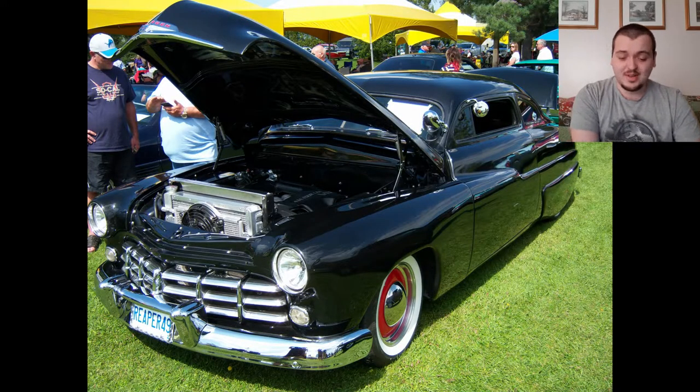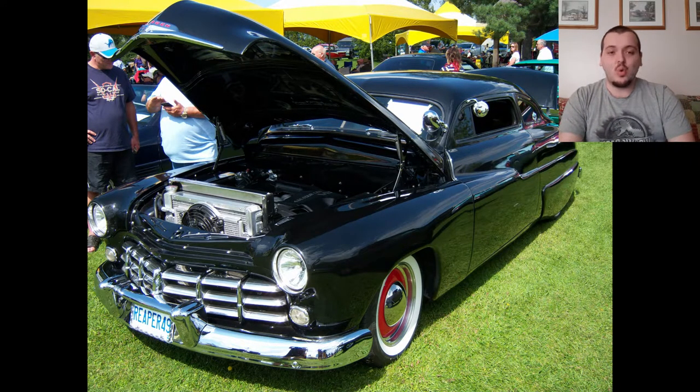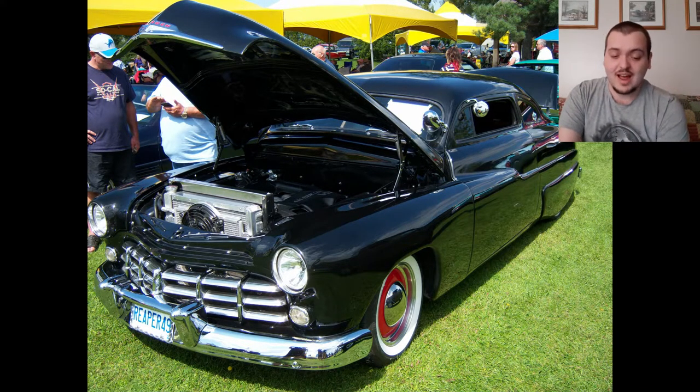Next up is another chopped vehicle. This looks like a Mercury, if I had to guess. I like that it's almost a murdered-out vehicle. It has nice window tint, a nice black, clean, classic paint job. It is a chopped top, but I do like the white-walled tires and I do like the red rims. They kind of flow together and, to me, complete this vehicle. You can't see much of the engine because of the huge radiator, but this looks complete. This looks really aggressive. I'm going to give this one an 8.5 out of 10 as well. It just looks really nice.